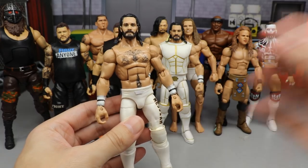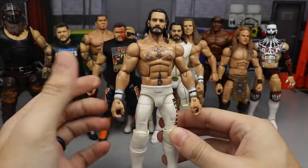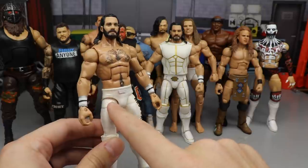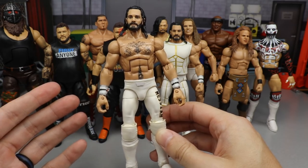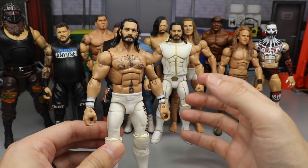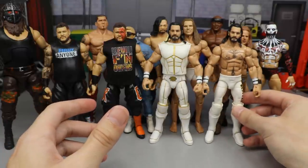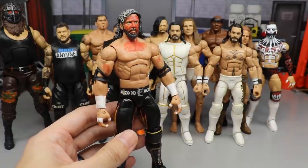Next is WrestleMania 36 Seth Rollins — I put the Monday Night Messiah in pretty plain gear. I wish it had more details because I love Rollins and white attires — it would be ranked higher with more detail. I'm really interested to see how Mattel does this attire. Hopefully we get it with a ponytail head sculpt, an interchangeable longer one, maybe entrance gear with all the line details. We made this on Action Figure Surgery too — it's a great piece.